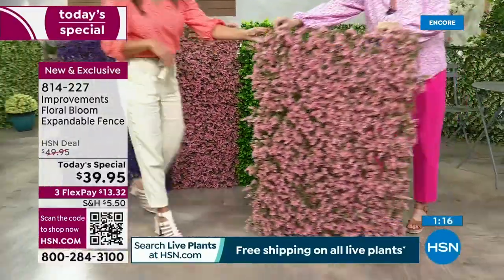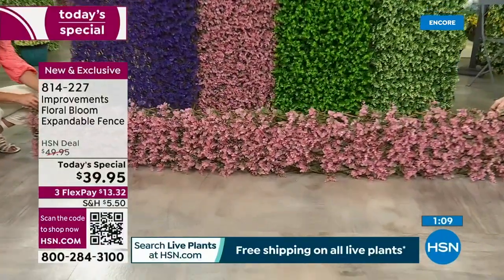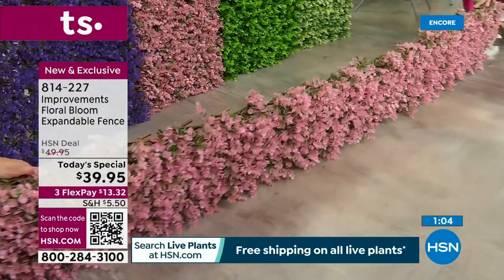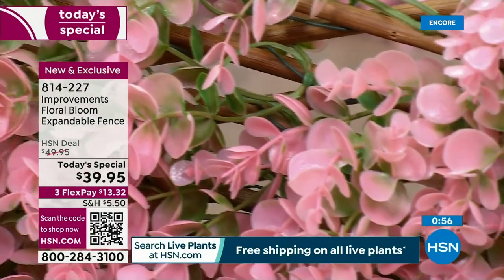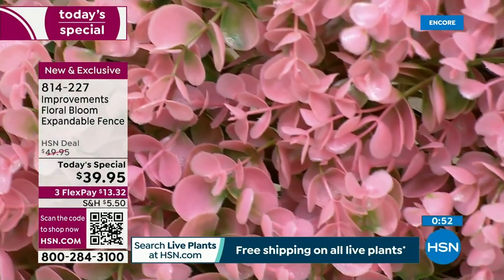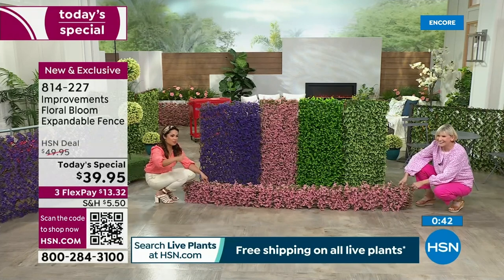Here we go — we're getting low. You're going to be able to utilize this long and low or high vertically as a trellis, anywhere you want to put it inside your home or out, to hide something unsightly or to give you something beautiful with these gorgeous blooms. Pink is stunning. I love this idea around the base of a fence — maybe you have a dog who keeps digging underneath. You just need a way to block that without putting bricks or stones. This really beautifies any space.